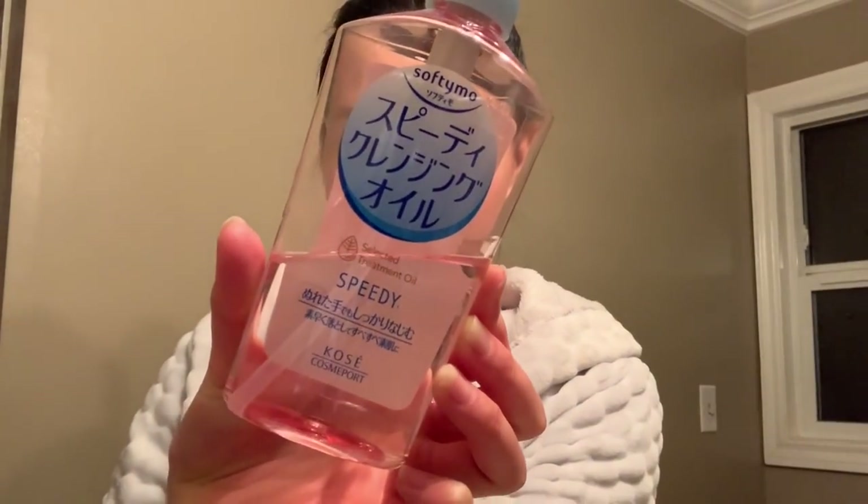Next up I'm using the Softymo Speedy cleansing oil to remove my face makeup — this might be my third or fourth bottle. It's mineral oil based, though I'm not 100% sure if all the other ingredients are malassezia safe; I just haven't had an issue with it yet. I dispense three pumps into my hand and apply it to different areas of my face rather than all at once because it drips a lot. I like to focus on my hairline, my temples, and my nose area, as that's where I notice the most buildup.